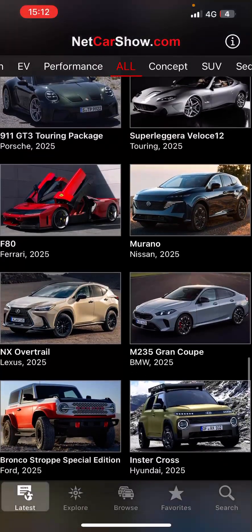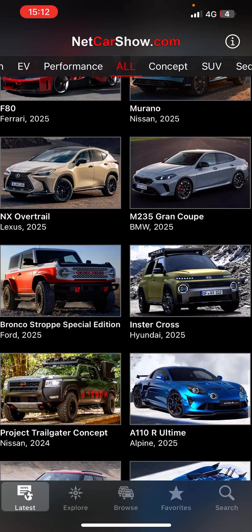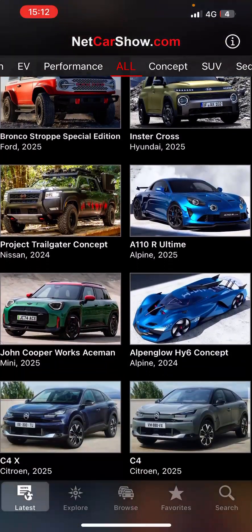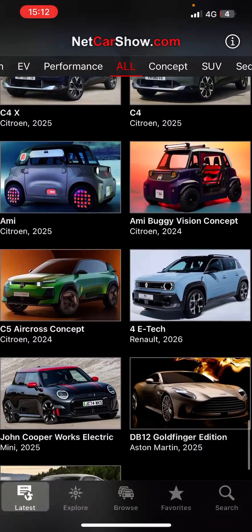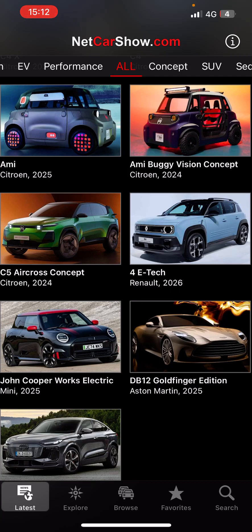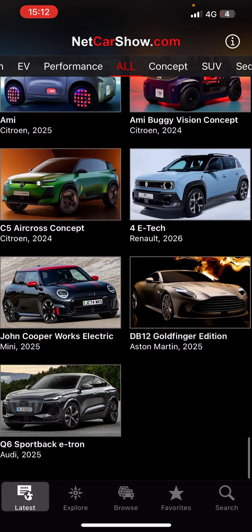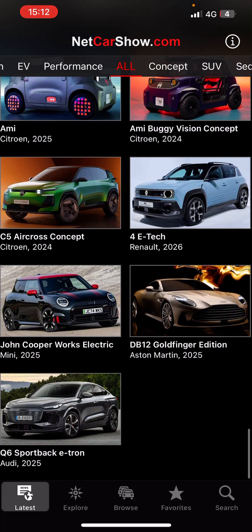M5 Alpine White, Murano — new version coming out. What else we have? Ami new version coming out, M5 Alpine White also, Bugatti vision concept, and Q6 Sport Max e-tron. I like this one.